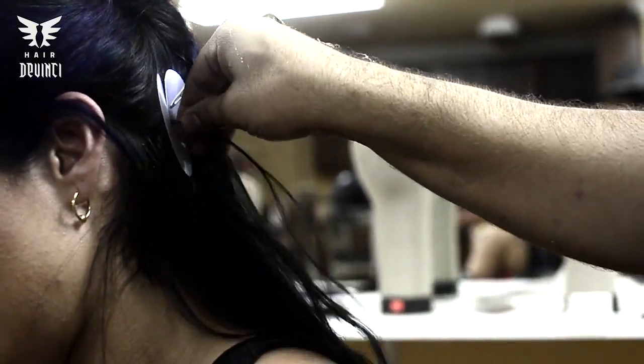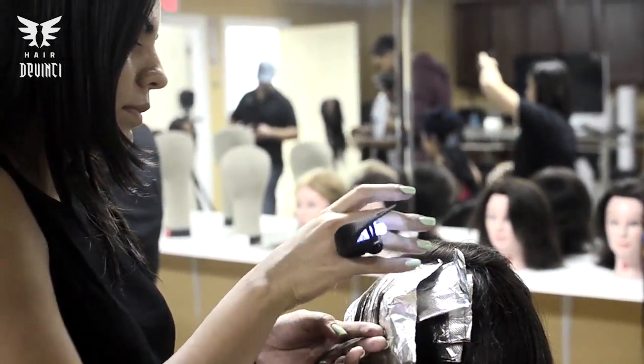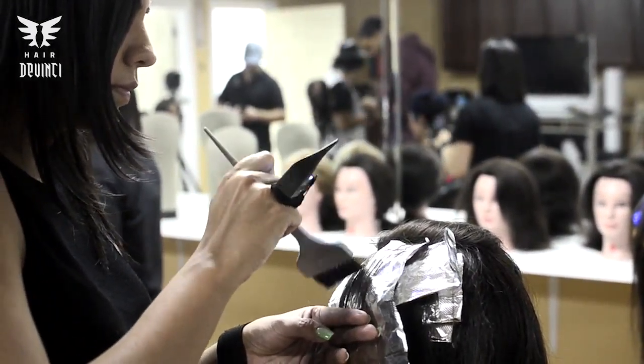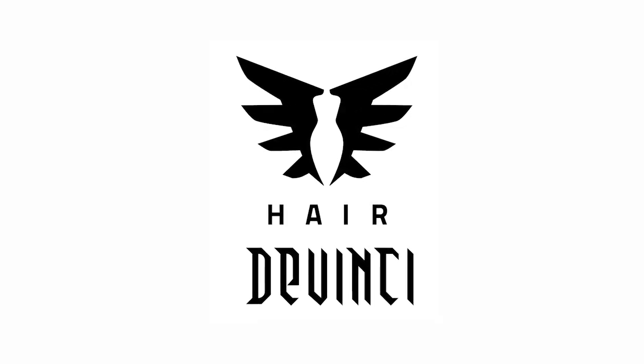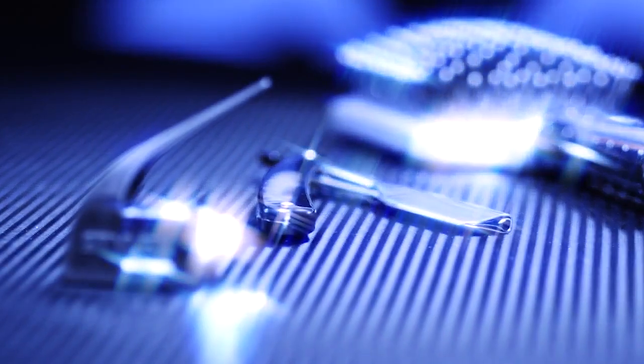This high-tech gadget allows you to analyze hair up to 12 hours. This device serves a very crucial purpose. Bad lighting, dark shadows, and uneven colors can misguide you, not to mention when you are rushing to get the next client.